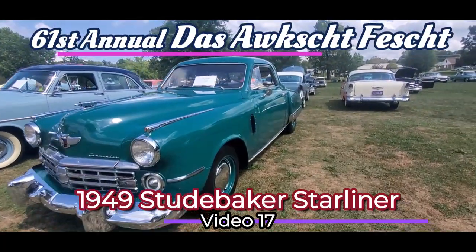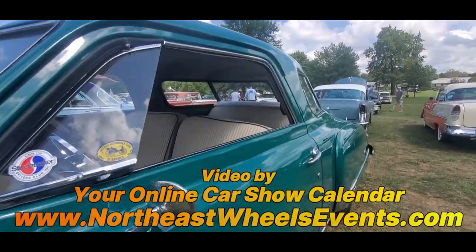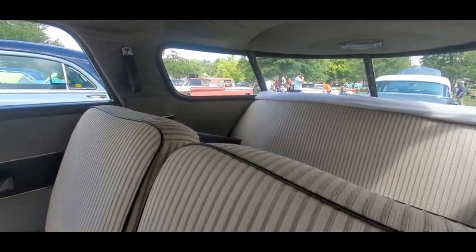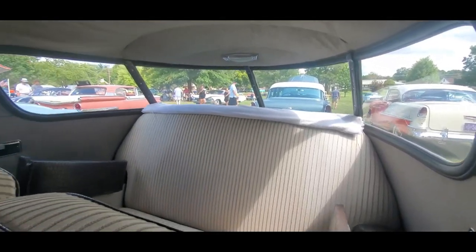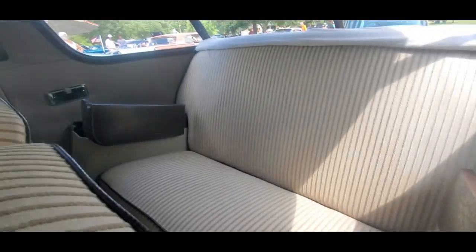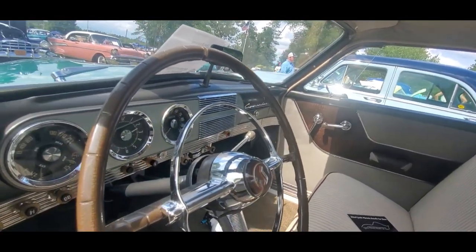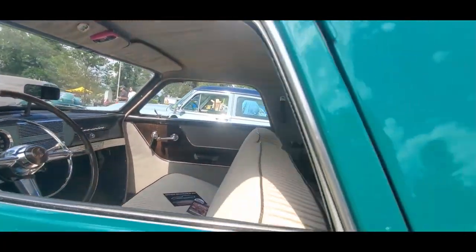How about a '49 Starlight — this is commonly referred to as the Loewe coupe. That's gorgeous, and that's why. Check out that panoramic rear window. But I want you to look at the armrests — they open up. Is that cool? This thing's more luxurious than a lot of the cars we've seen today. That is so cool.